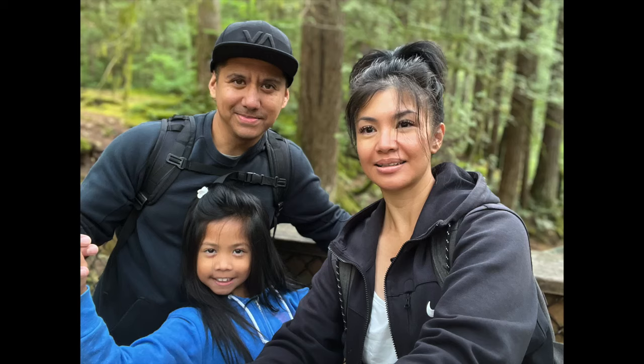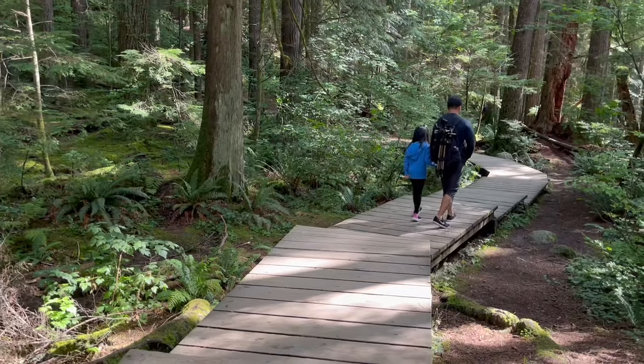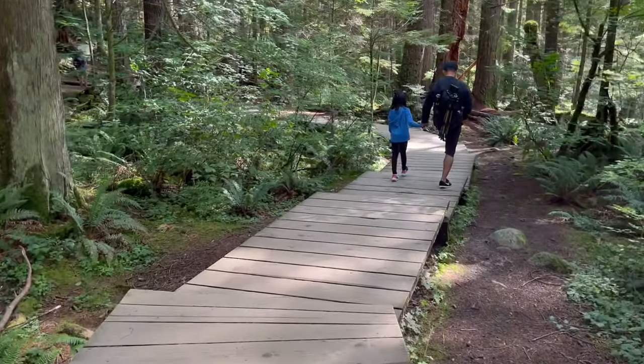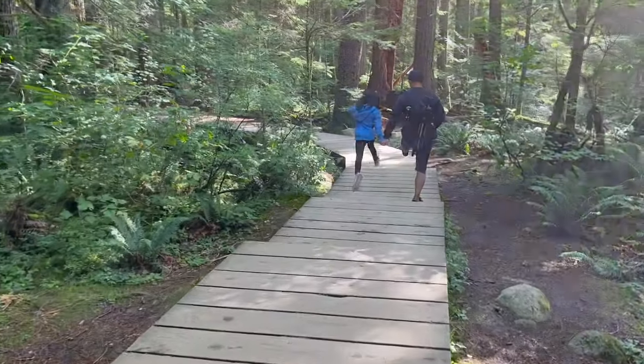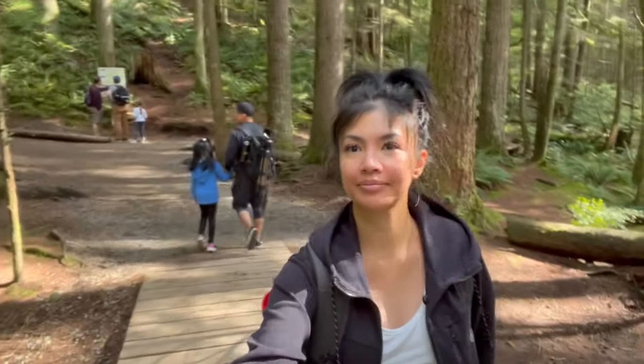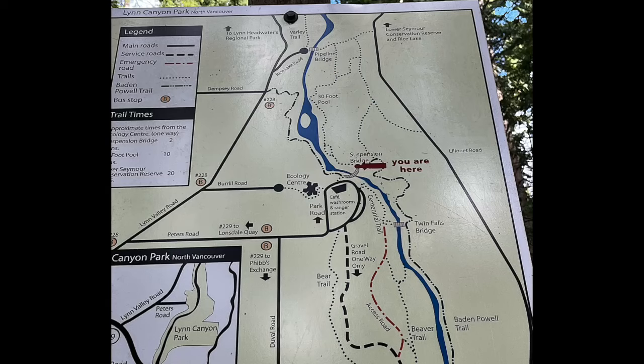After crossing the bridge, we took some more photos and then followed this beautifully wooden path that welcomed us into the forest. At the end of this wooden path, you'll come across a map which tells you where you are and shows you the trail to the 30-foot pool and the Twin Falls.